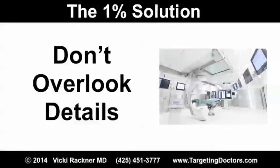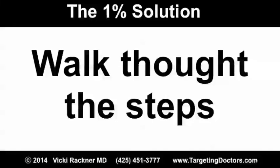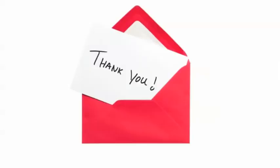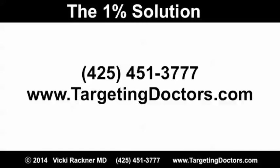This week's tip is: don't overlook the details. As an exercise, pretend you're a new prospect and go through your process. Are the details all taken care of? Thanks for stopping by today. Hope that you found value in this content. Tune in next week for your next 1% Solution. Please feel welcome to pass this content along to your colleagues or your broker-dealer. Thank you.